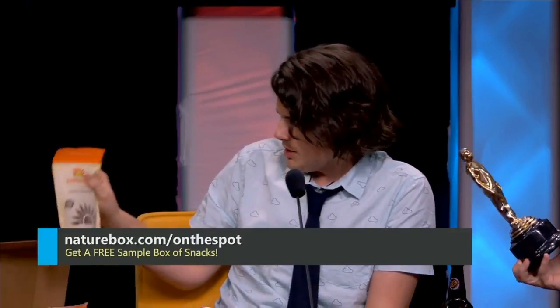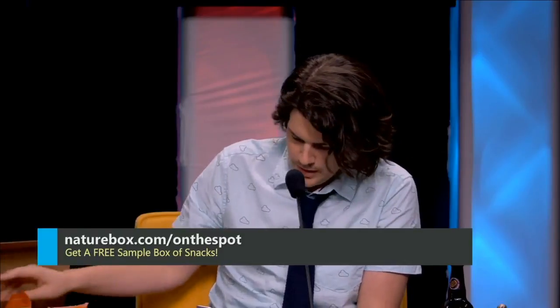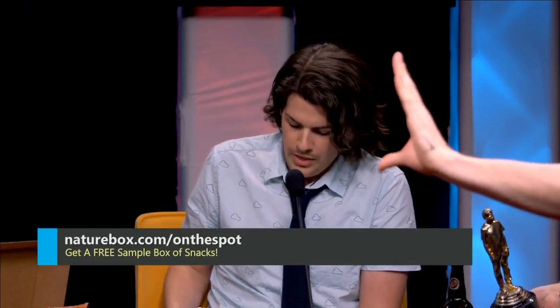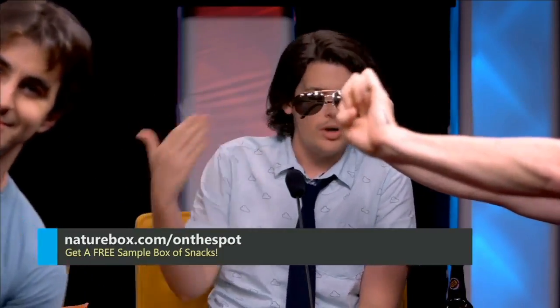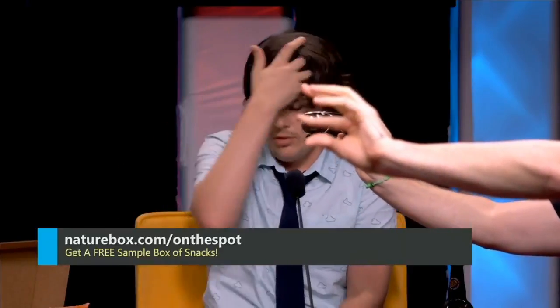Yummy! I have some cinnamon spiced almonds and some sweet and salty nut medley — these are mine. You'll never get bored of snacking again. Try NatureBox for free by going to naturebox.com/on-the-spot. You guys know you're going to snack, and when you do you want it to be worth it — something tasty, satisfying, and that doesn't make you feel bad or guilty afterwards.